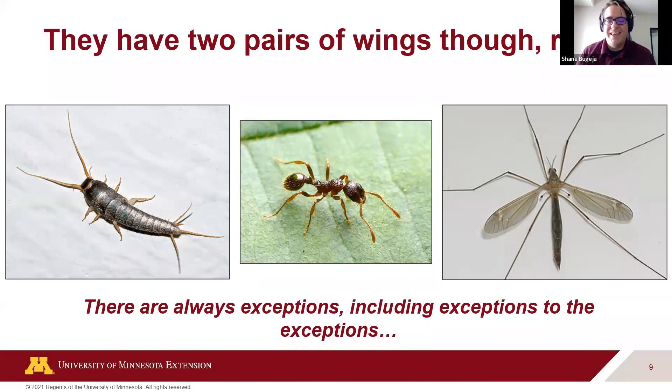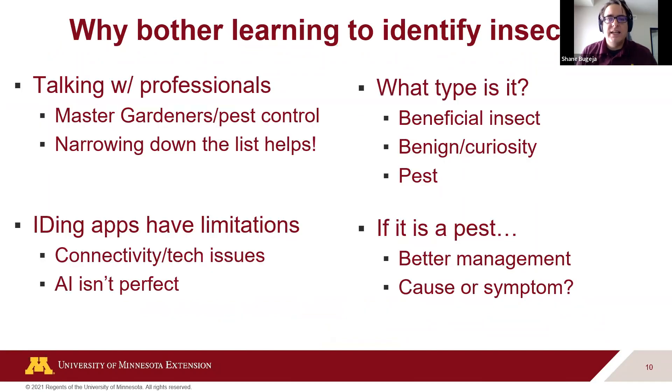These ID features are helpful ways to put animals into buckets. If we can at least narrow it down to a group of insects, that makes it useful when talking to professionals — whether master gardeners, pest control professionals — narrowing down that list can be really helpful.